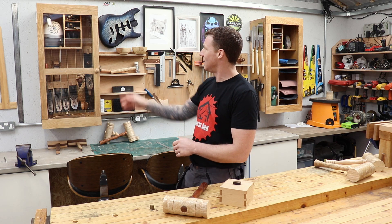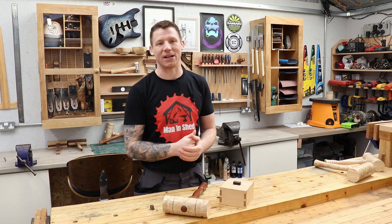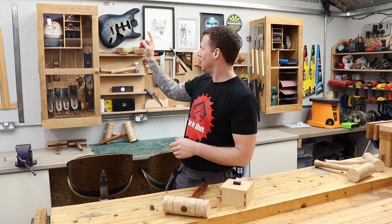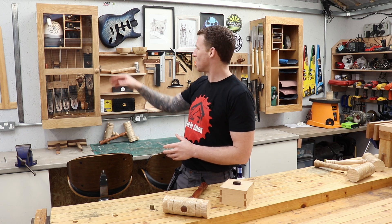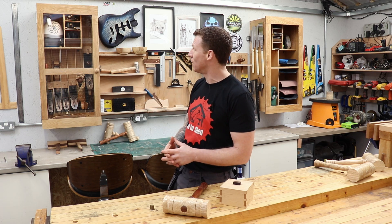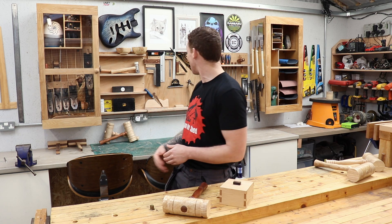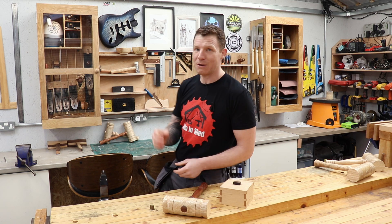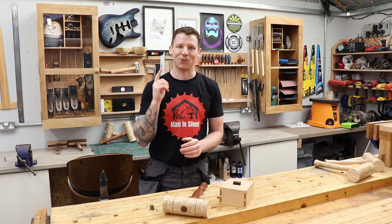I made this tool cabinet - you can see the dehumidifier working away in here to keep my tools rust free. I'll leave a link to that video. I took an old TV stand made of oak that was being thrown out and turned it into a tool cabinet and a sanding station. There's something really nice about recycling furniture, so we're definitely going to do more of that.